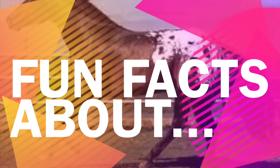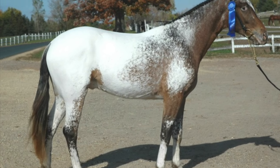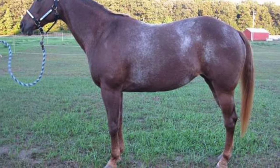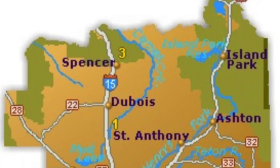Hey guys! So today I'm going to be teaching you a few fun facts about Appaloosas. Appaloosas can be 14.2 hands to 16.2 hands tall. Appaloosas originated in the western part of Washington and the eastern part of Idaho.